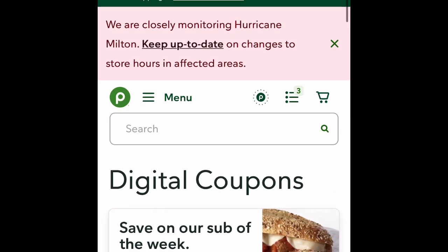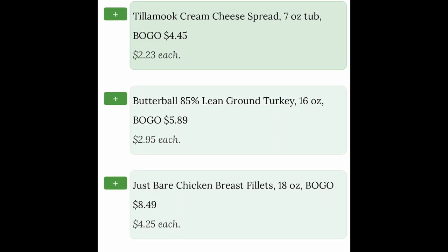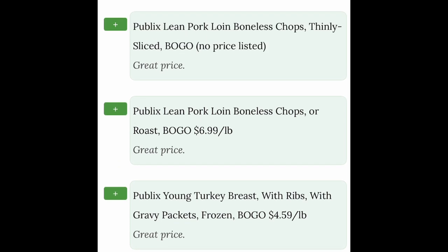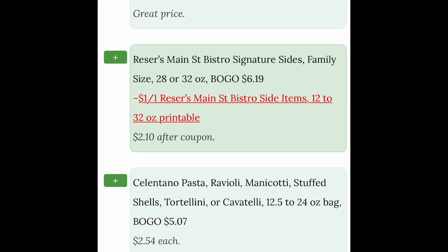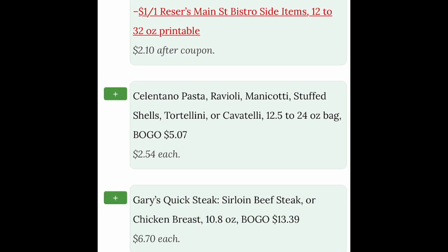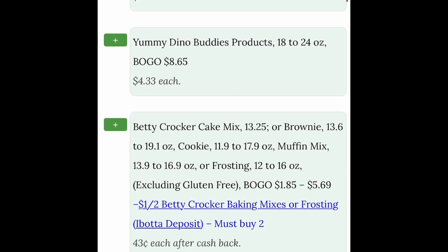So you can see all of the different buy one get one free sales that are great deals. Publix pork loin chops — that's something I would definitely get. Look at these every week and plan meals for your family around that. Then you've got some Risers signature sides — that's usually mashed potatoes or mac and cheese — so that's buy one get one. If you wanted to print the printable coupon, she's showing you that you could do that. You've also got stuffed pastas for sale.